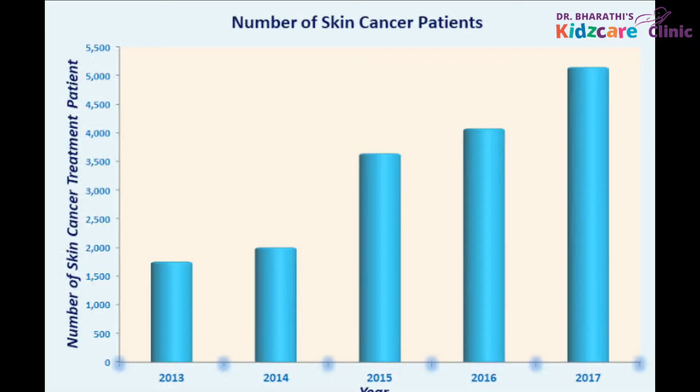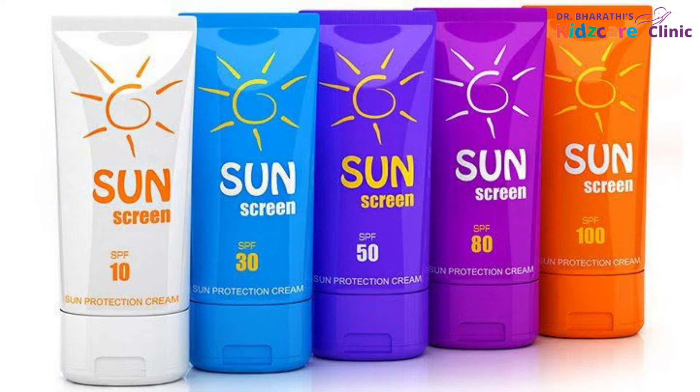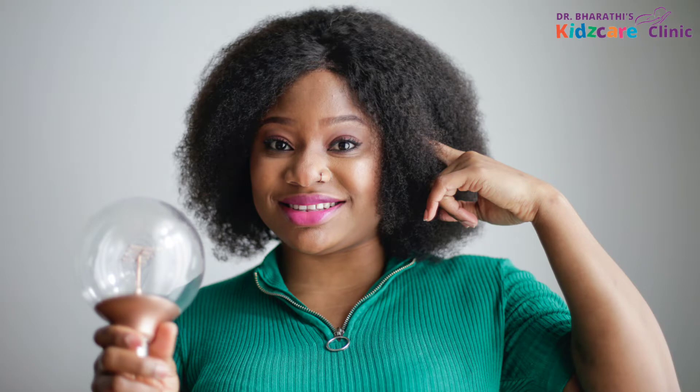With the incidence of skin cancers rising rapidly throughout the world, sunscreen usage is no more optional but is mandatory. There are so many sunscreens available in the market and often you will not know which one will be safe on your little one's tender skin. Let me now tell you the points you should remember before choosing a sunscreen for your kids.